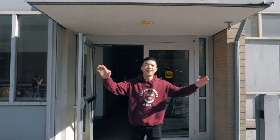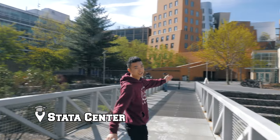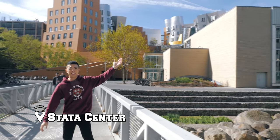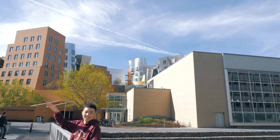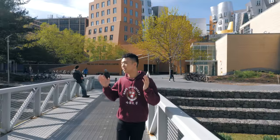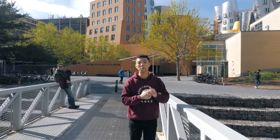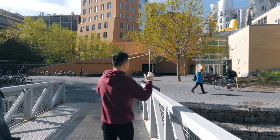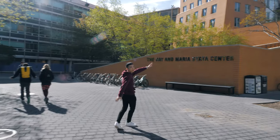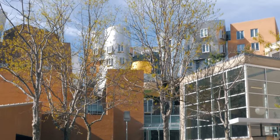So right now we are actually entering Stata Center. This is basically like the magic castle of MIT. Stata is home to the labs for computer science, artificial intelligence, and information and decision systems. A lot of research is done here. This building is probably the most unique looking one — I call it the magic castle because it's like yellow and round and everything.